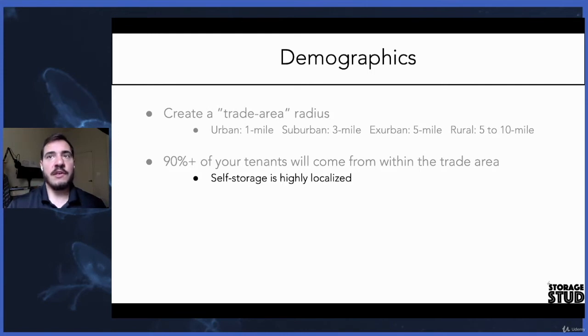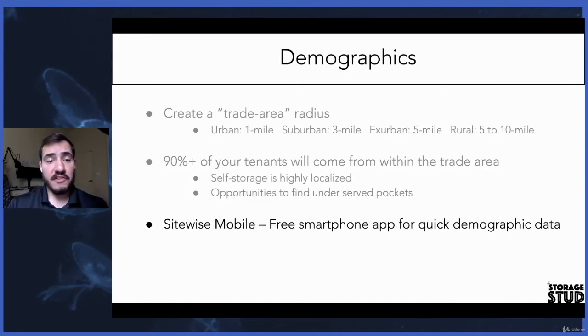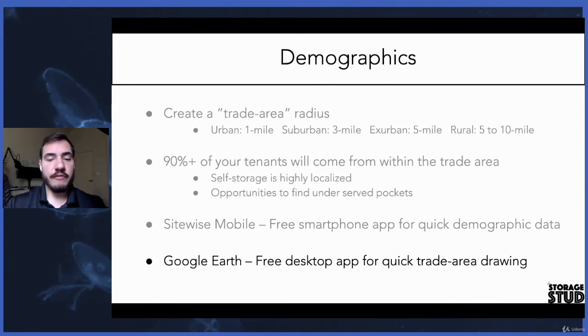Storage is highly localized. You can't make blanket statements like you can with multifamily — you can't say Chicago is overdeveloped or Des Moines is overdeveloped. What you can ask is what parts of Chicago are overdeveloped? Because of these small trade areas, you'll be able to find underserved pockets of three, five, or ten mile radii even in quote-unquote over-served markets. To do these demographic studies, we use a free mobile app called SiteWise Mobile to pull quick demographic data, and we use Google Earth Pro — a free desktop app — for quick drawing of concentric radii.